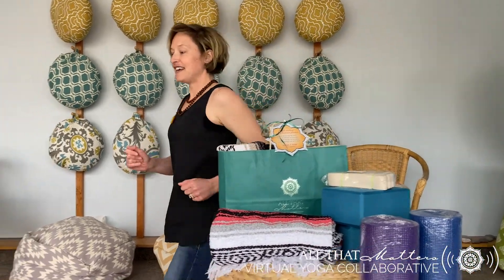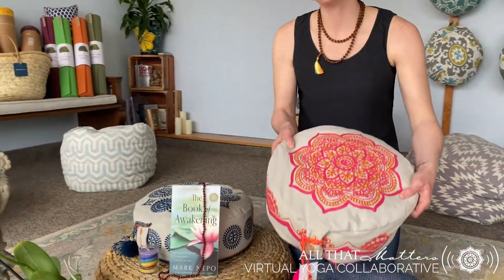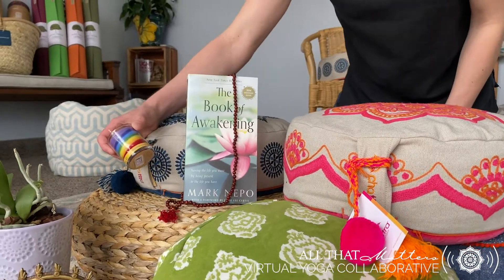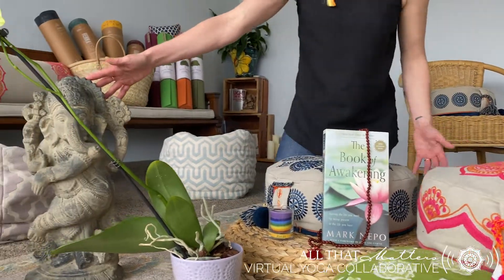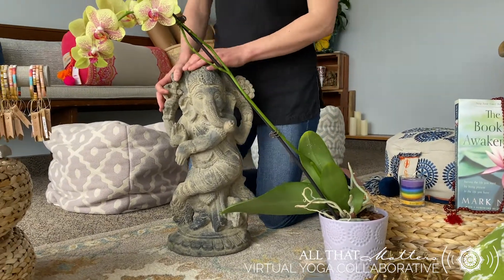Traveling along here, we have our meditation bundle, with a few different meditation cushions. We also have our Book of Awakening, some rosewood mala beads, and a chakra candle that is soybean wax. We also have a few different statues available here to ground us a little deeper — we have Ganesh, who is very heavy and very grounding.